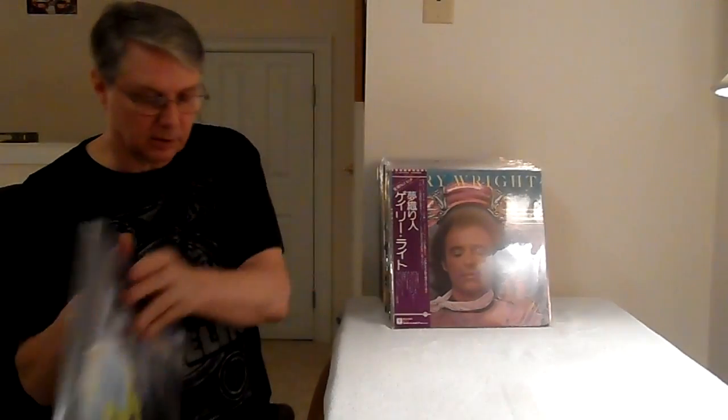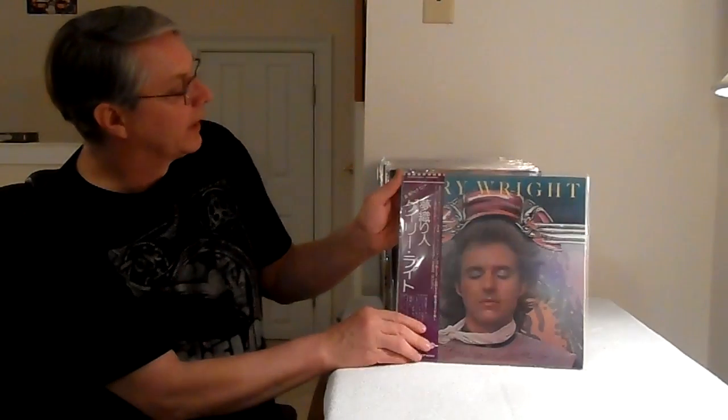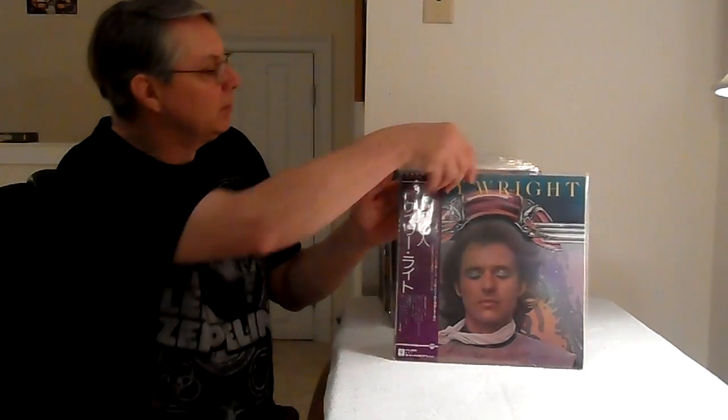Acoustic Sounds — this is Acoustic Sounds again. They redid this Yes for Agile record, and I had this on a Japanese first edition. Acoustic Sounds made a much better sounding record than that first edition Japanese — that just goes to show how good a job they're doing at Acoustic Sounds and Quality Records. Here we go: Gary Wright, Dreamweaver — great sounding record.